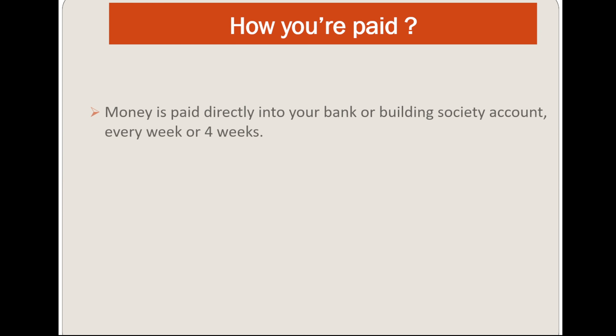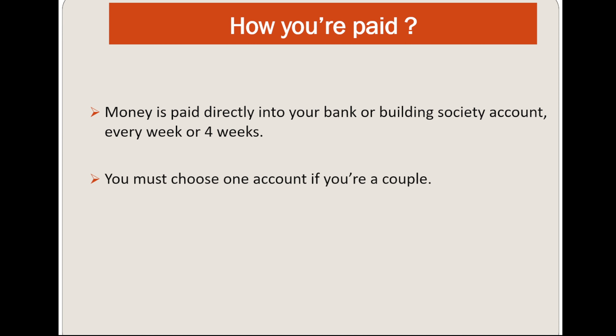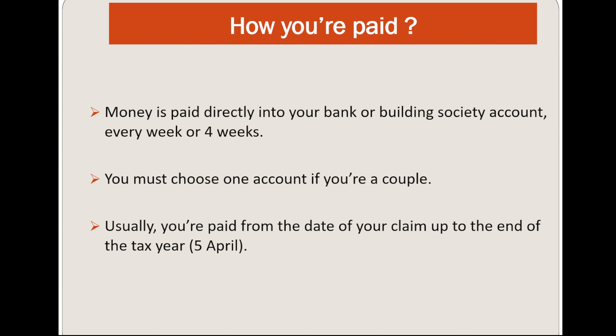Now let's discuss how you are paid. Money is paid directly into a bank or building society account every week or every four weeks. You must choose one account if you are a couple. Usually you are paid from the day of your claim up to the end of the tax year, which is 5th April.